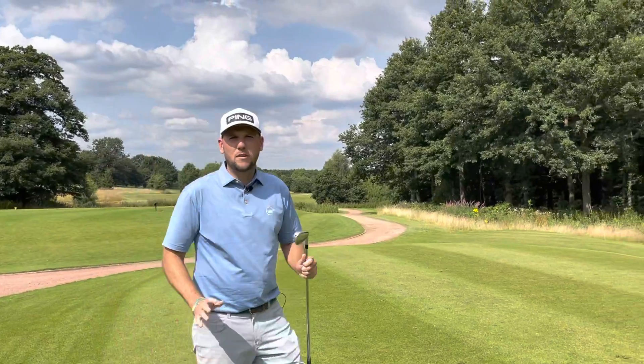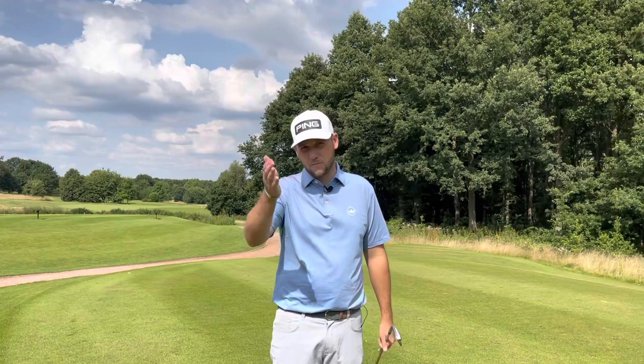Good afternoon guys, welcome back to the channel. Chris Dennis here, putting specialist and short game performance coach. So today we're back out at Woolley Park, big thanks to John, and we are joined by the cameraman — James is behind the camera.